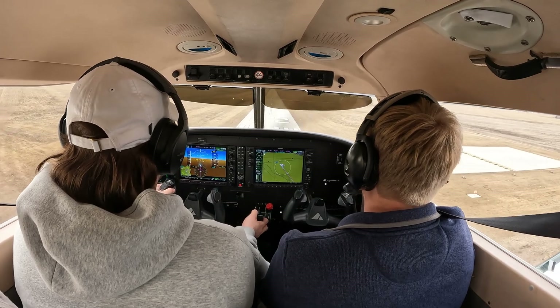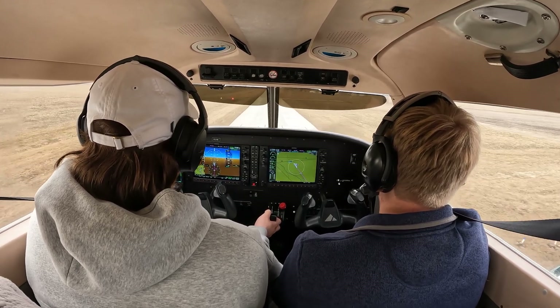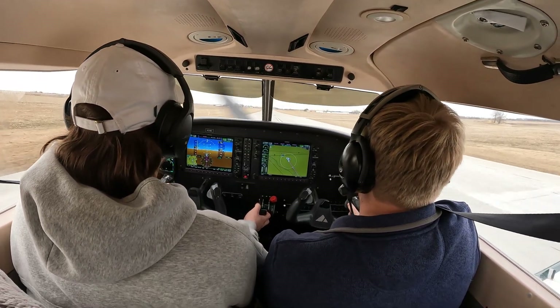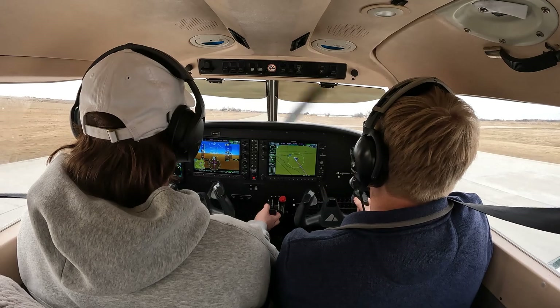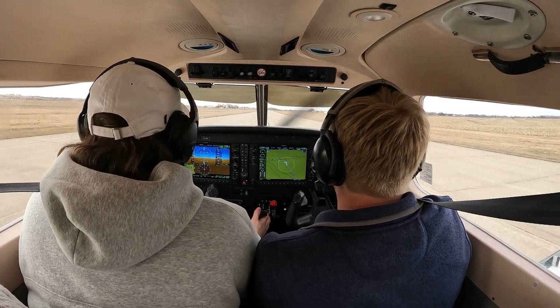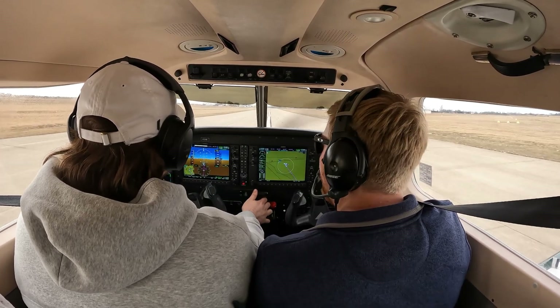So we're over the threshold. Start to pull that power to idle. Power idle. Now. So we're going to lower the nose and then level the airplane. Wait till we feel the sink. Nice and easy. Pull back. Nice. Centerline. Full power. And we're up and away.